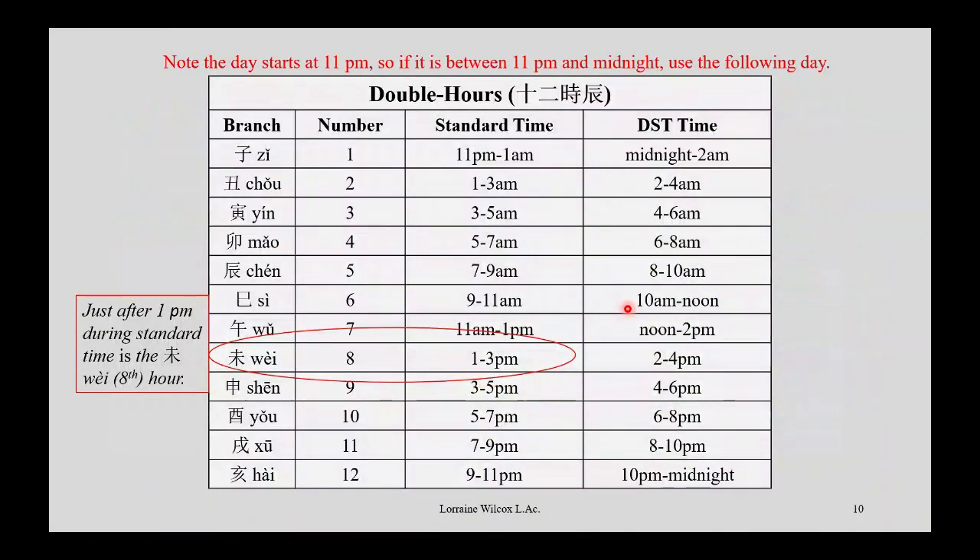We also need the time information. Just after 1 p.m. — that's 1 to 3 p.m. in standard time. This was January, so not daylight savings time. The 1 to 3 p.m. period is the Wei hour, or the eighth hour. So number eight is what I need here.